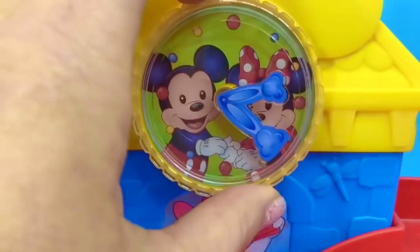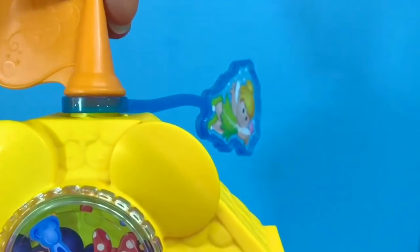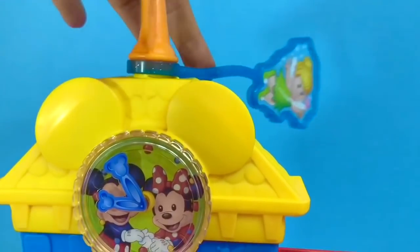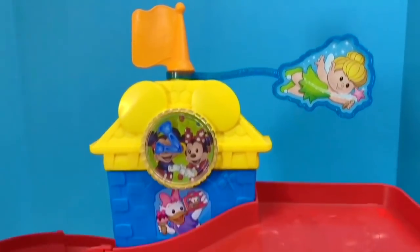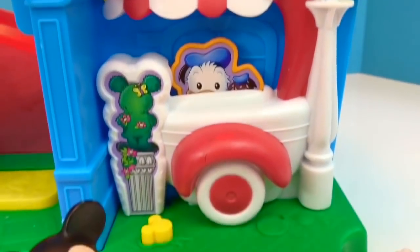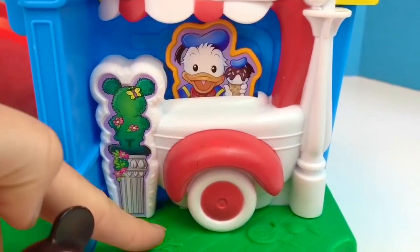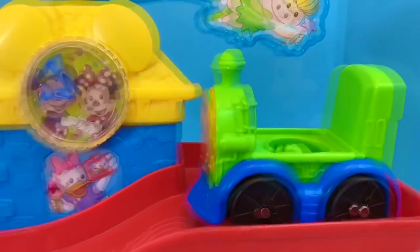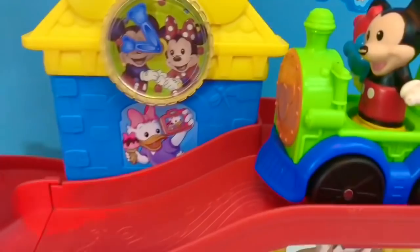There's a little orange flag and a flying Tinker Bell fairy. Donald is working at the sweet cart where you can get cupcakes, ice cream and candy. Mickey is ready for a train ride. Ready, set, go!